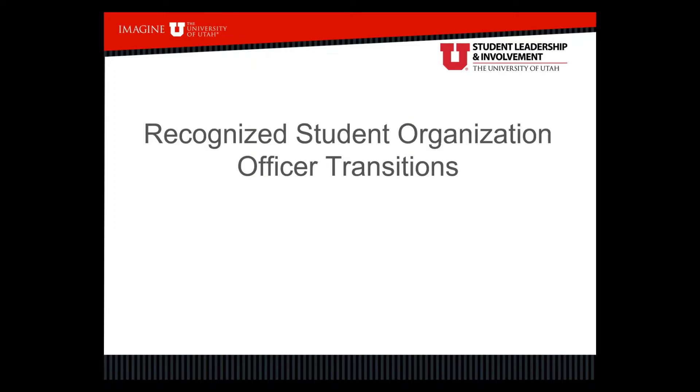Hello everyone, my name is Josh Orszewski. My pronouns are he, him, his. I'm the Student Organizations Coordinator for Student Leadership and Involvement, and today I'm going to talk to you a little bit about Recognized Student Organization Officer Transitions.